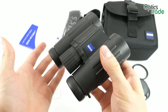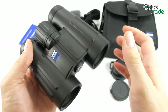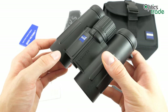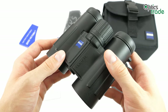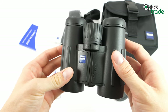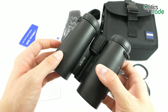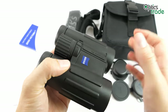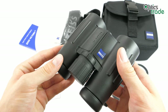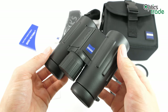These binoculars' most notable feature is the use of fluoride glass, which Zeiss indicates with the letters FL — also visible here on the housing. The main function of this glass is to eliminate chromatic aberration, which in turn improves image clarity. When observing, you are able to see the most subtle details, making these binoculars extremely popular among bird watchers. This type of glass really takes image clarity to a whole new level, and many websites still list these as one of the best binoculars in terms of optical quality.